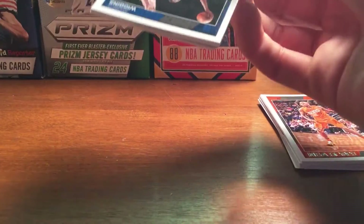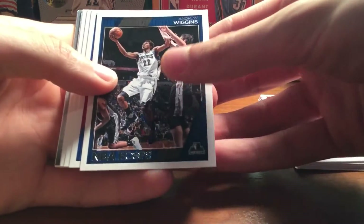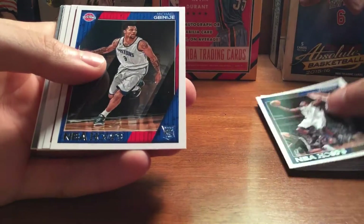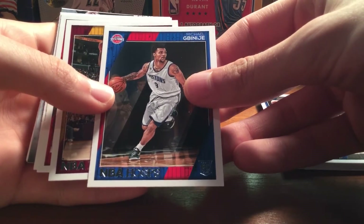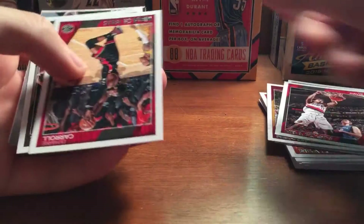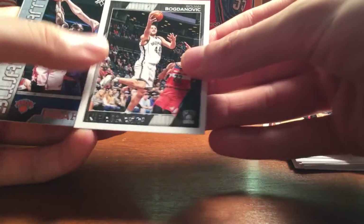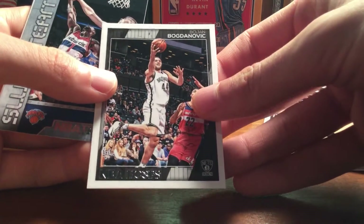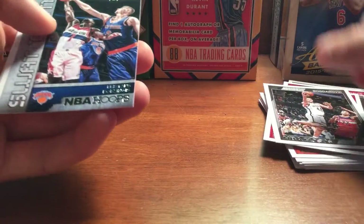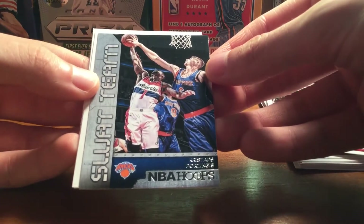Last pack — hoping for a decent rookie. Got Andrew Wiggins, he's been playing really good. Michael Gbinije, I've gotten him before. Channing Frye, Ed Davis, Damari Carroll, Bojan Bogdanovic. And a Porzingis SWAT Team insert — I like that insert, that's pretty cool.